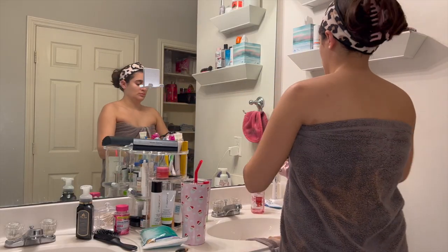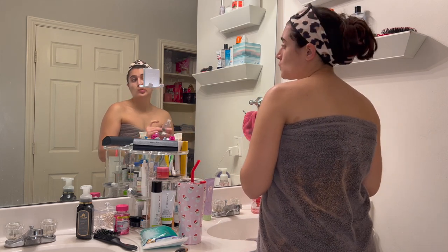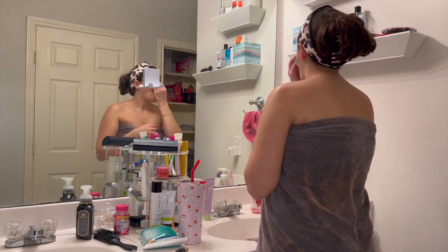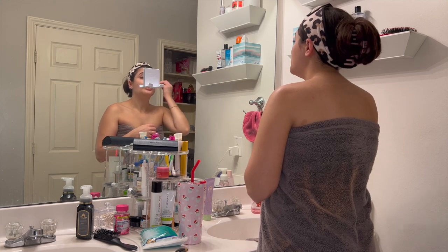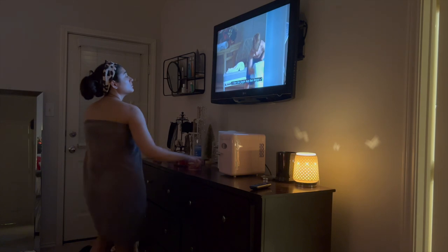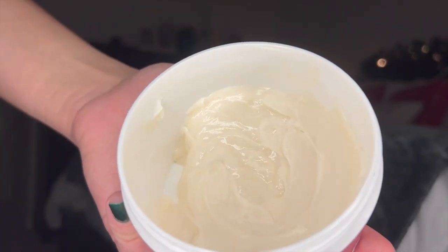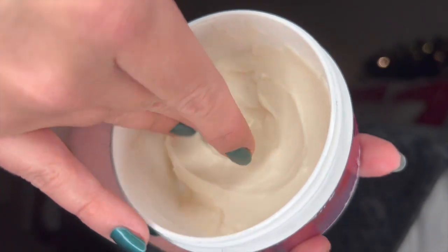The first thing I like to go in with is my Glow Recipe Watermelon Glow PHA BHA toner — I adore this stuff and have repurchased it about five times. Before my skin gets a chance to dry off from the shower, I go in with my moisturizer.